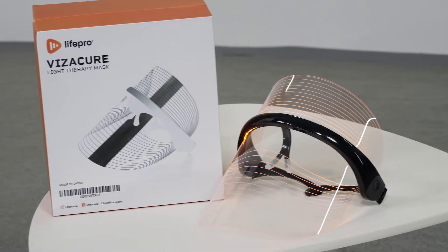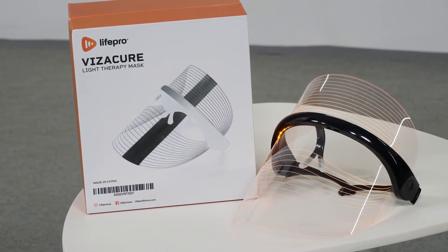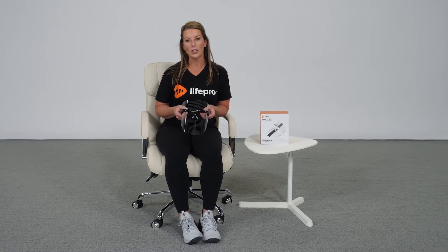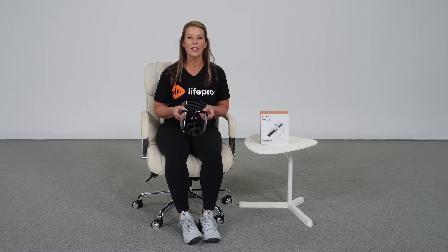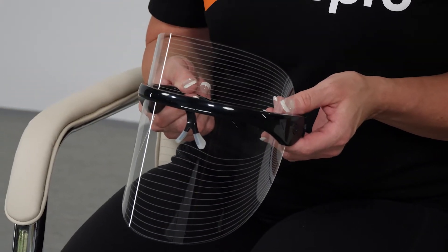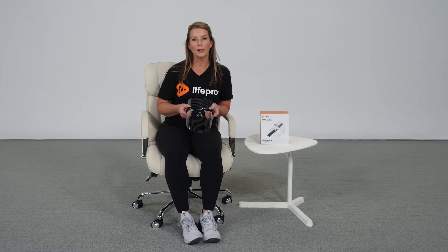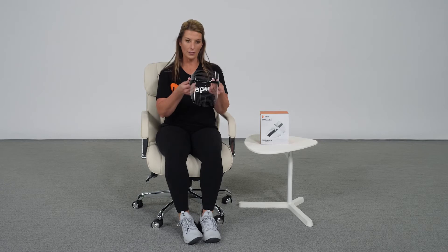The VisiCure Light Therapy Mask provides professional-level LED light therapy treatment from the comfort of your own home. LED therapy, otherwise known as photo therapy, is a highly effective, non-invasive, chemical-free way to safely and painlessly repair and rejuvenate your skin. The VisiCure Light Therapy Mask provides three light therapy treatments to optimize all of your skin care needs in one simple hands-free mask.